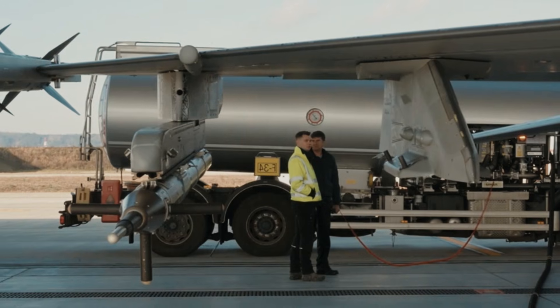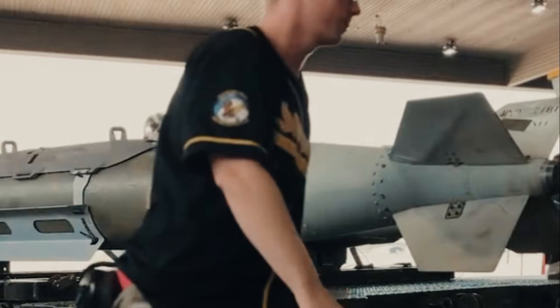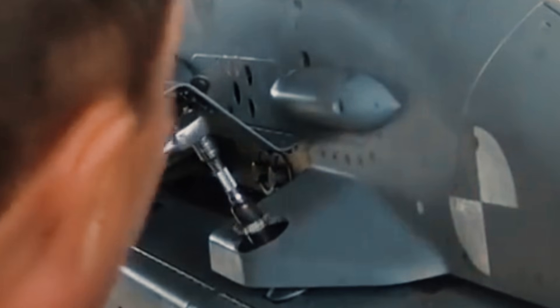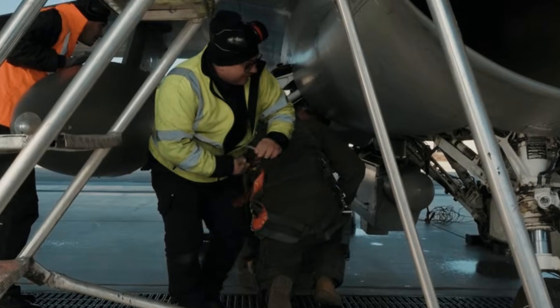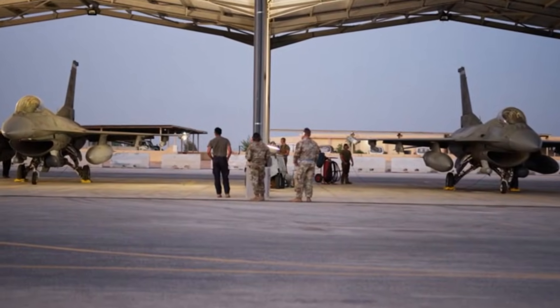Compared to larger bombs, minibombs offer efficiencies in production and operational costs. Turkey leveraged the strengths of its domestic defense industry, including Aselsan, Roketsan, and Tübitak SAGE, to develop minibombs with minimal reliance on imported components.